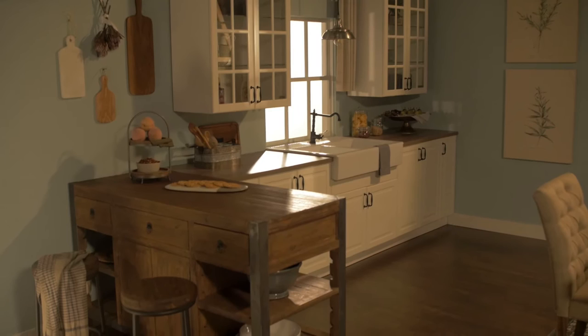Farmhouse style is a look that's really making a comeback in interiors lately. This is an American classic. It's really inspired by where we came from and it's a humble and comfortable way to live.